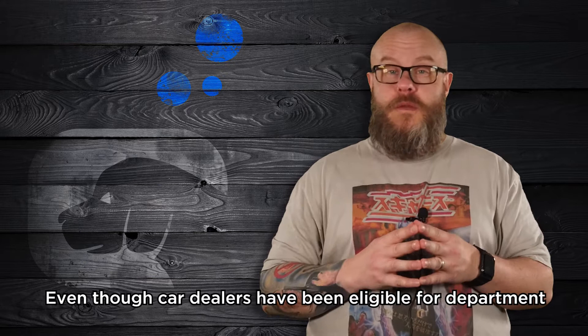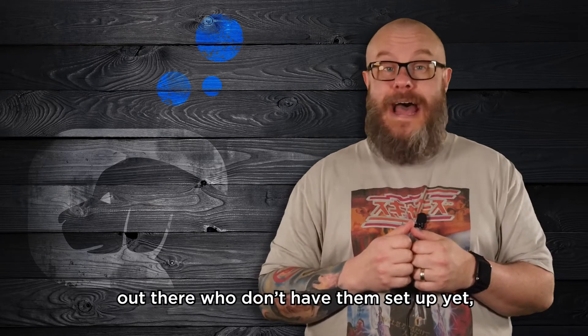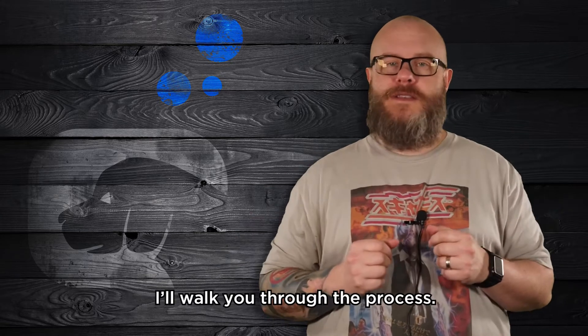Even though car dealers have been eligible for department listings for a few years now, there are tons of dealers out there who don't have them set up yet and they want to know how to do it. So today, I'll walk you through the process.